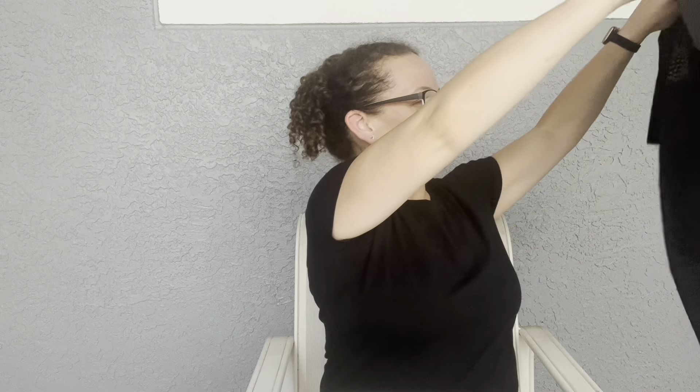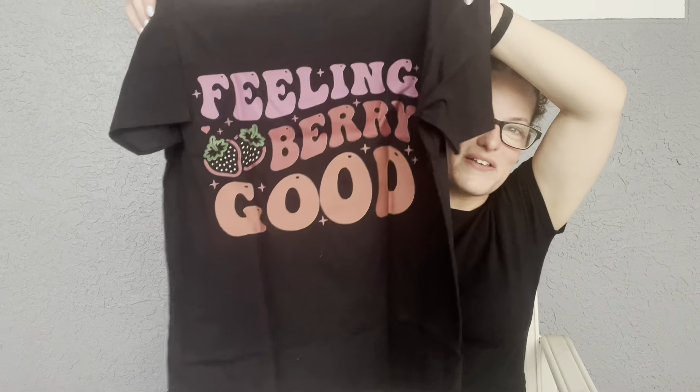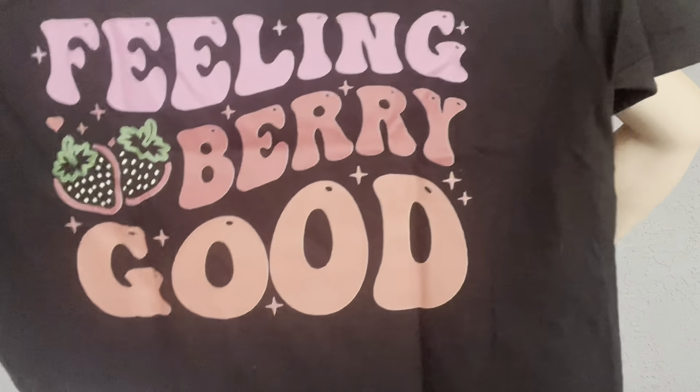Oh, it's the back! Oh my gosh, it's cute. So the front has little strawberries on it — so cute — and then on the back it says 'Feeling Berry Good!' Not gonna lie, I would have loved to see that on the front; I like having the text up front. But that's still adorable — little strawberries on the front and 'Feeling Berry Good' on the back.